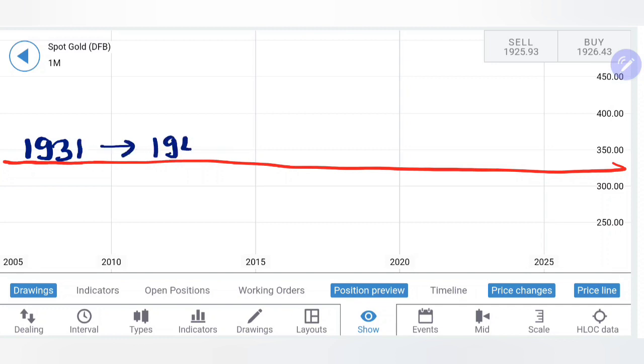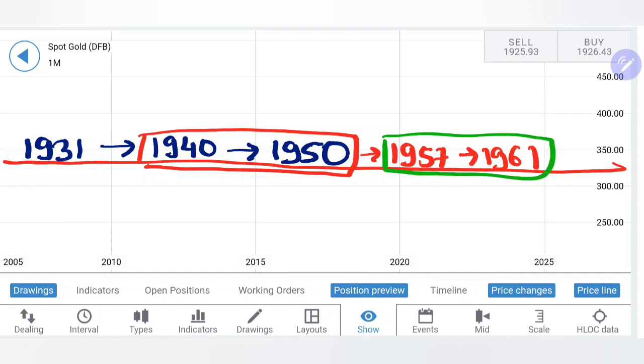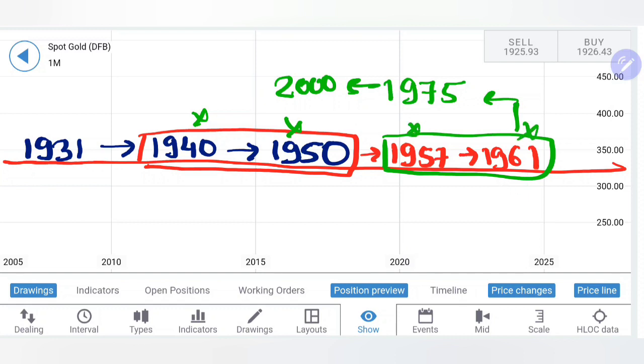Beyond 1940, 1950 is the next target. Very important: these two levels are important for gold. Only if it trades above 1950 — in fact beyond that, 1957 and 1961 — these two are very nearby and very strong levels. If it trades above these, I will expect it to hit 1975 as the next target, and then 2000 as the next target. If it continues to trade bullish it may attempt to achieve these in January itself. You should keep closing at every level and re-enter again.